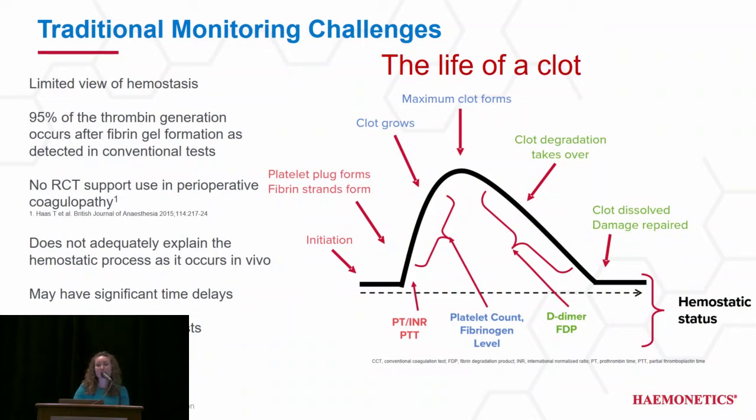We know that traditional monitoring comes with challenges. The image that you see here is the life of a clot that's been overlaid with conventional coags. It takes a series of tests that provide isolated data that you then have to combine in order to get a hemostatic profile for your patient. In other words, these tests really provide a very limited view of hemostasis and they also don't adequately explain hemostasis as it occurs in vivo.